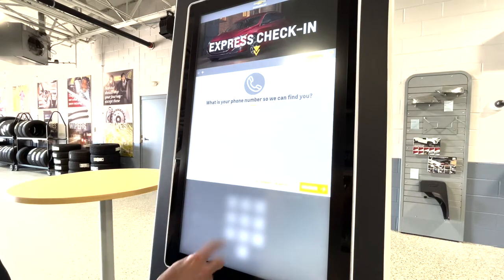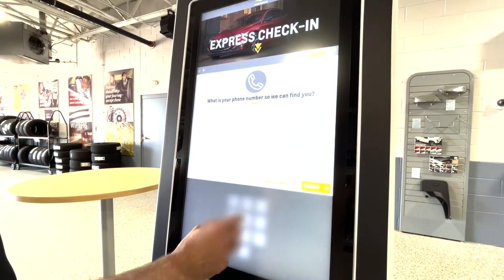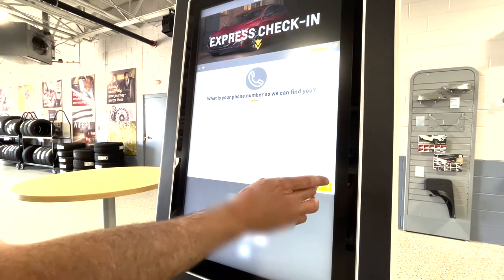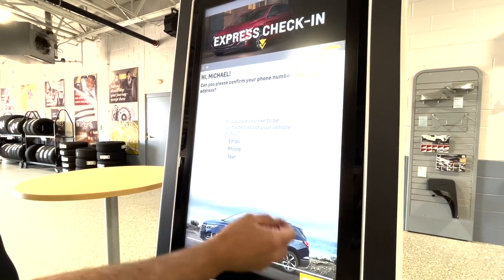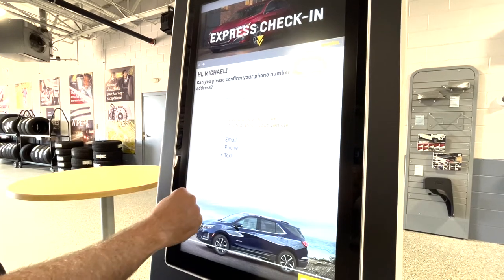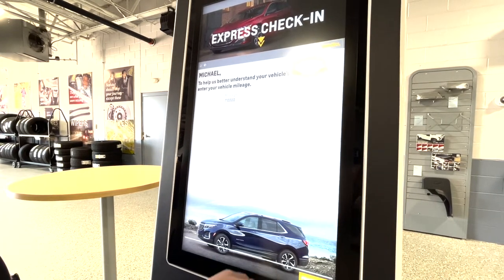I'm going to check by my phone number. It finds me in the system. I proceed. I'd rather be contacted via text. I proceed.